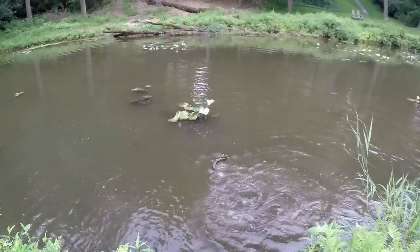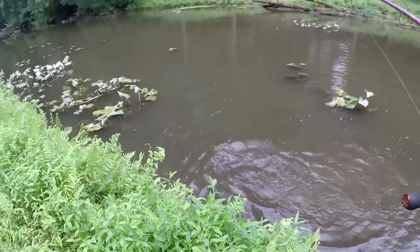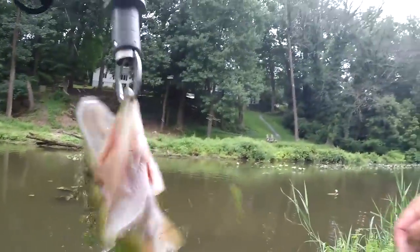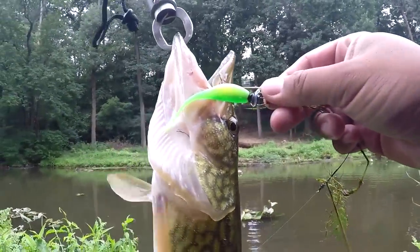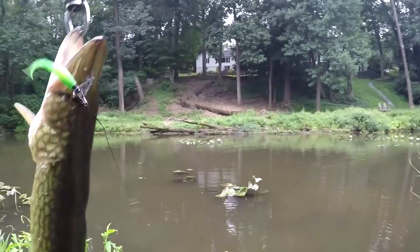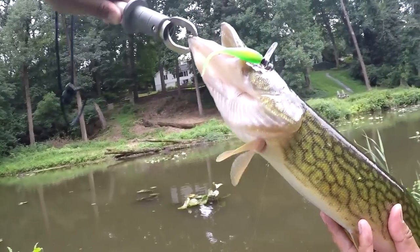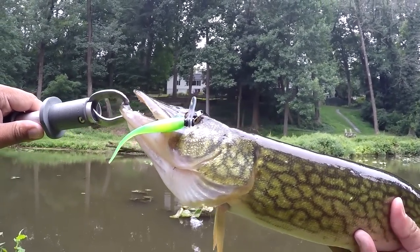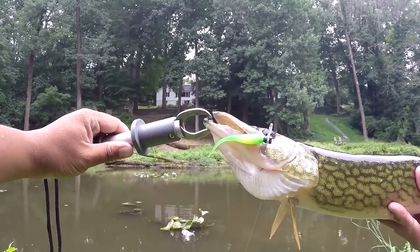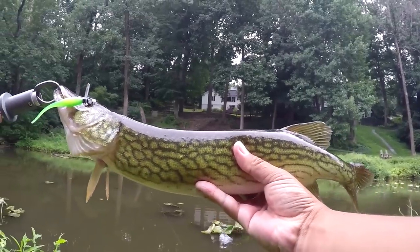Oh yeah, it's a beautiful fish! Nice pickerel, dude. Look at that — on the janko, side of the mouth. Look at that, boom! Look at that — the janko on the side of the mouth. That is crazy. It's a beautiful fish right here. Wow, that's a nice chain pickerel!